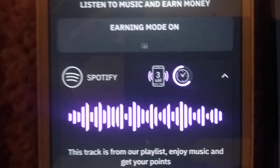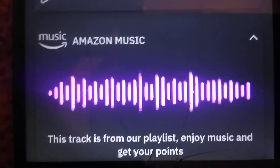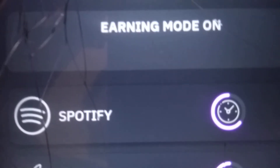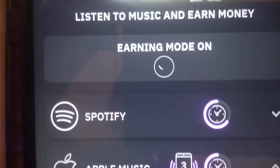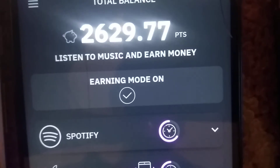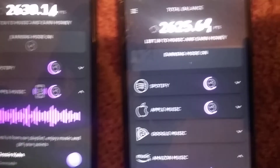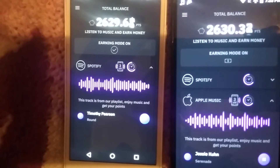I'm happy as hell now. Spotify - earning mode on. Apple Music - earning mode on. Amazon Music - earning mode on. All three are working! I'm resting my arm on my leg. Every time I move, my leg moves and makes the phone shake like an earthquake. One of these days I am going to get some kind of dedicated recording setup instead of holding the phone.